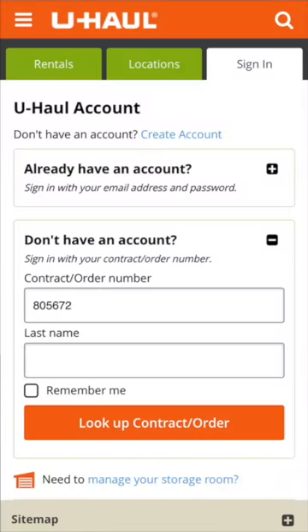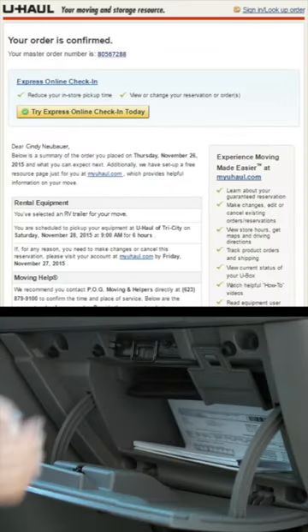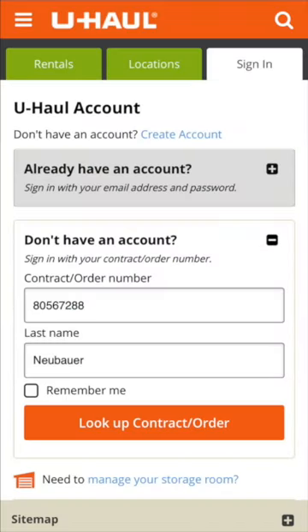You will be asked to sign in using your contract or order number. You can find your order number on your rental confirmation email or on your printed contract. If you already have an account, you can sign in using your email and password. Creating an account prior to the self-return process will help to make this step quicker and easier.